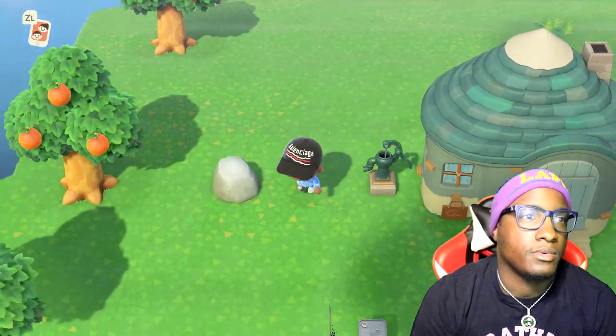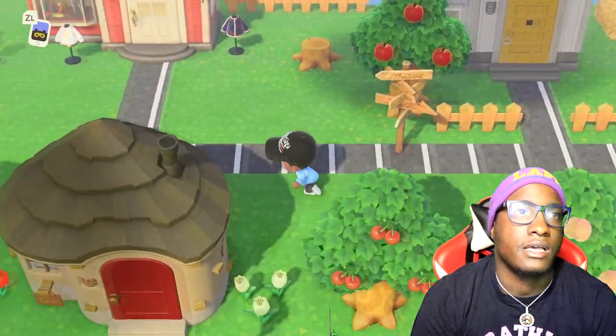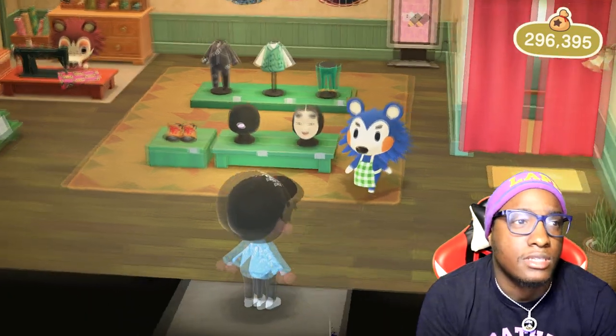Let's go ahead and hit up the Able Sisters shop. Anybody who wants to help me get my town to a five-star town so I can start doing the terraforming and stuff, please let me know, because I'm so tired of looking at this town. I cannot figure out how to get my stars up — I've been stuck at two stars for a very long time.